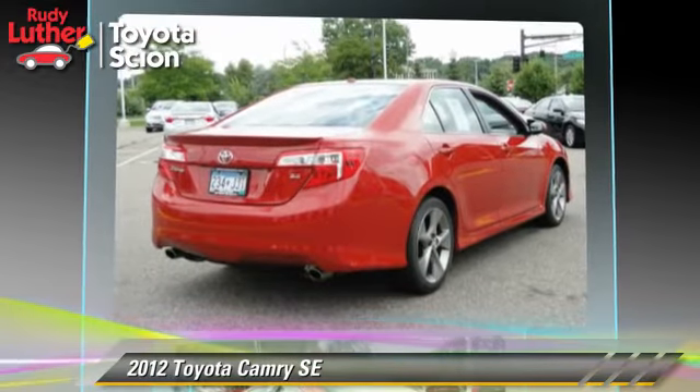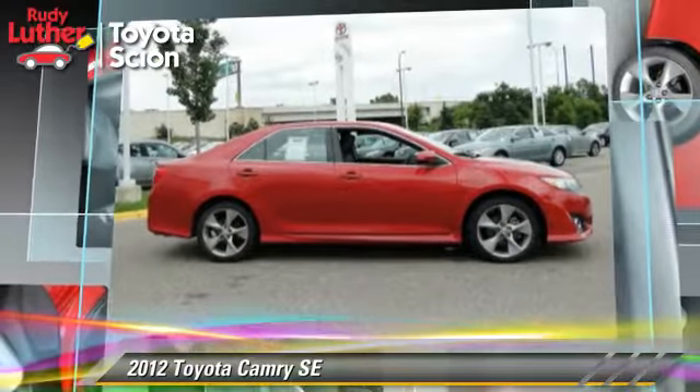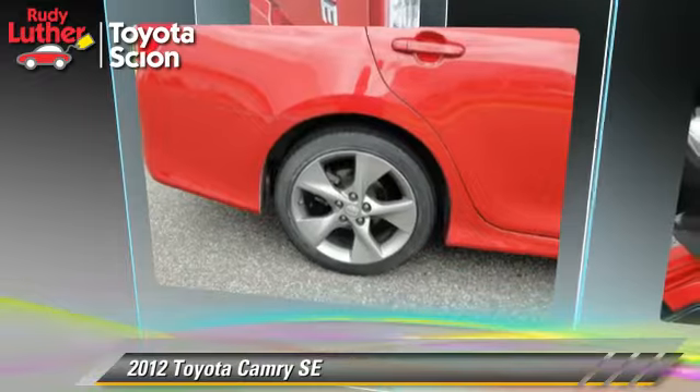Comfort and convenience features include navigation system, JBL premium sound, satellite radio, and Bluetooth wireless. Give us a call to schedule your test drive today.